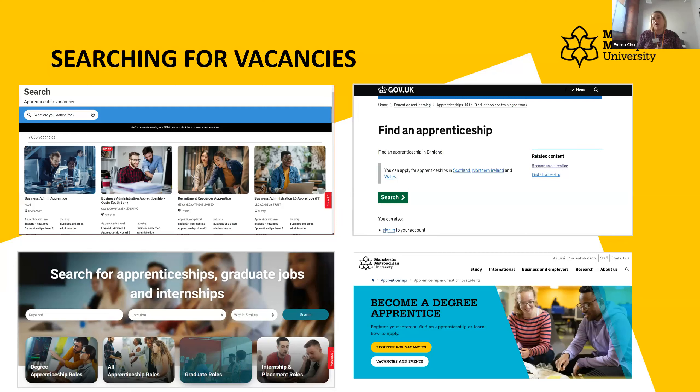We also advertise vacancies on our own website, and you apply directly to the employer from there. At the moment there are about seven or eight apprenticeships listed — last week there were only three, so they do snowball from now onward. Bigger companies tend to advertise a little earlier than smaller ones, so setting up those alerts means you don't have to manually check multiple websites constantly.